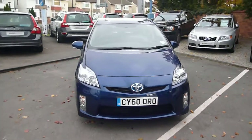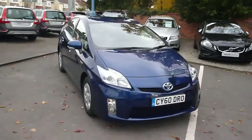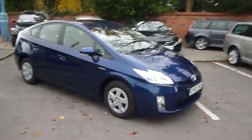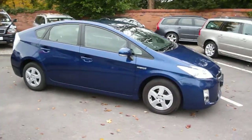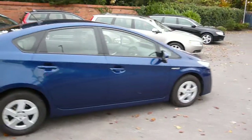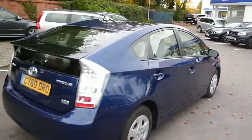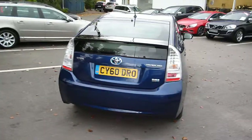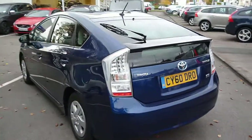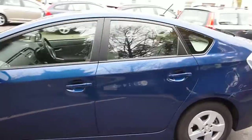Toyota Prius 1.8 T3 VVTi CVT Hybrid, registration CY60DRO, located here at Rybrook Volvo in Chester. Finished in blue metallic with grey cloth upholstery. The vehicle was registered in November of 2010, has had one owner and a little over 16,000 miles.